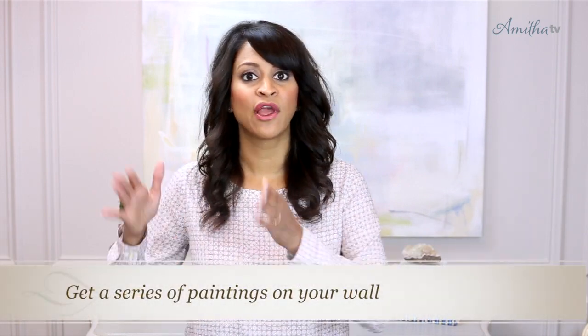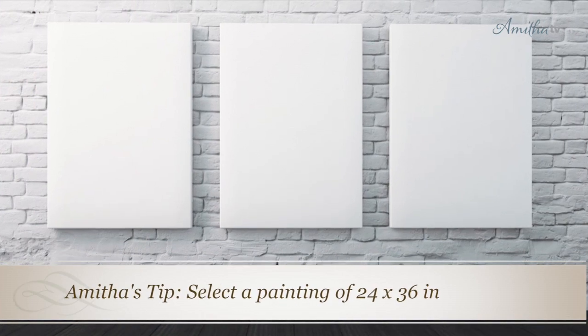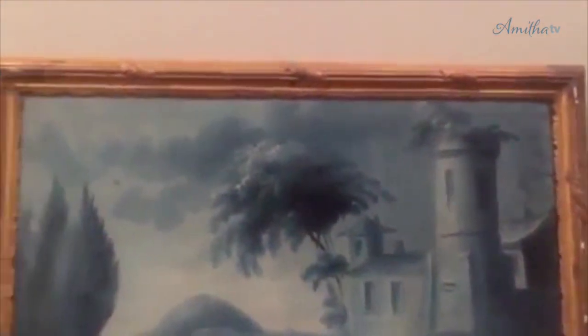One idea I considered was having a series of paintings going down the hallway. This can be a great way to tell a story, especially if you love a particular artist. I could have opted for three different canvases, probably around 24 by 36 inches, all the same size. I didn't go this route because we have a very beautiful antique chinoiserie painting at the end of the wall, which is perpendicular to this long wall, so it would have been far too conflicting to have two walls with a series of paintings on them.